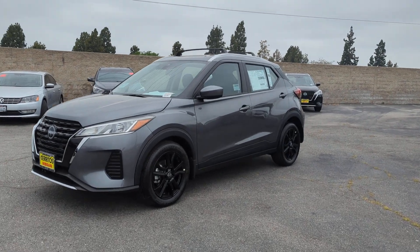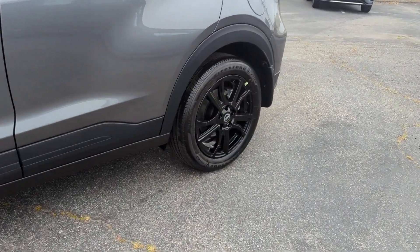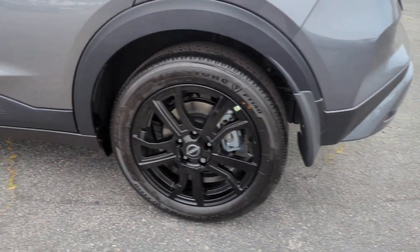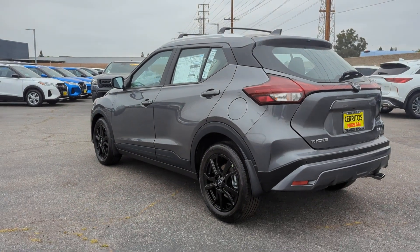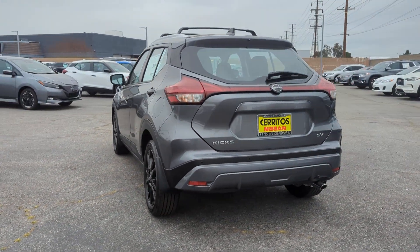You will be amazed by this 2024 Nissan Kicks. This Nissan Kicks packs a lot of fun into an efficient compact package. Enjoy the benefit of its spacious interior, comfortable ride, ample cargo space, and touchscreen infotainment.